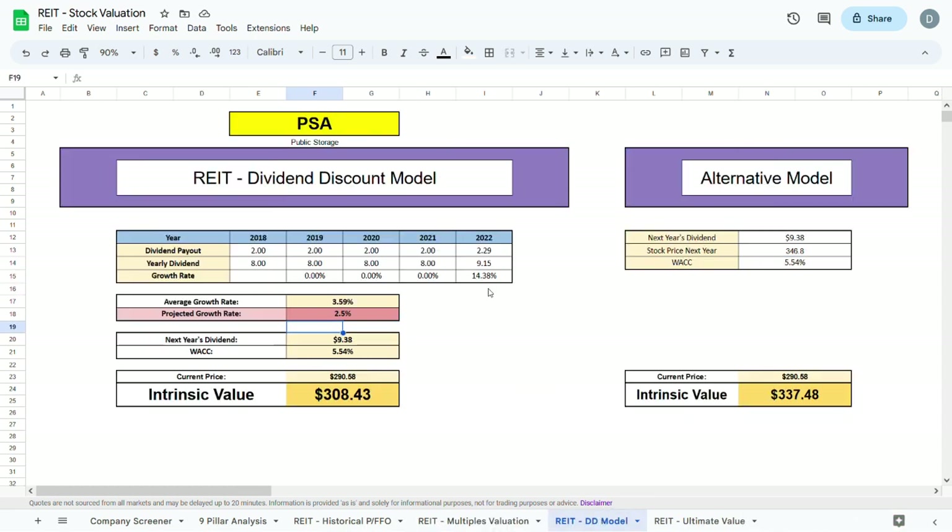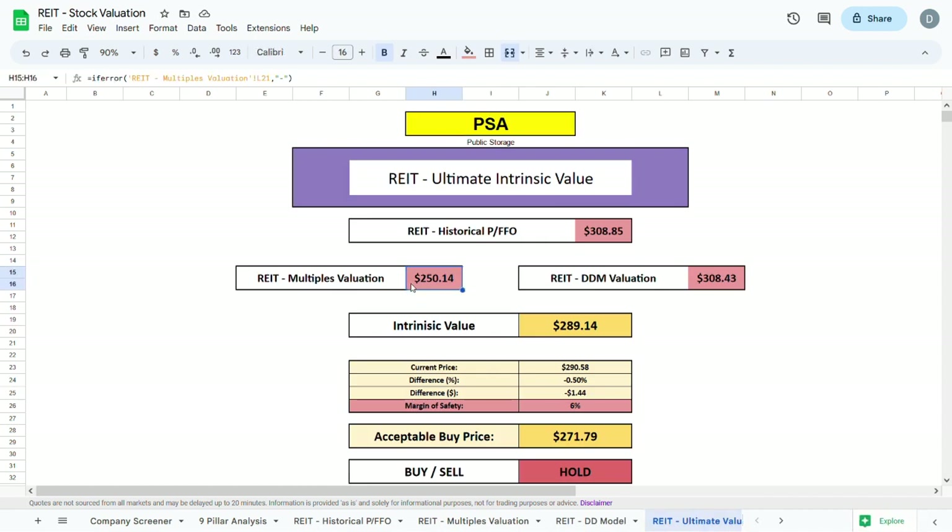Moving to the dividend discount model, over the past 5 or so years PSA did not raise their dividends at all, and only in 2022 did they have a large raise of about 15%. Therefore, over the next few years I project a growth rate of about 2.5%, which combined with next year's dividend and the WACC gives an intrinsic value of $308.00. Averaging all three models together gives us an ultimate intrinsic value of $289.14 — about 0.5% lower than the current trading price.